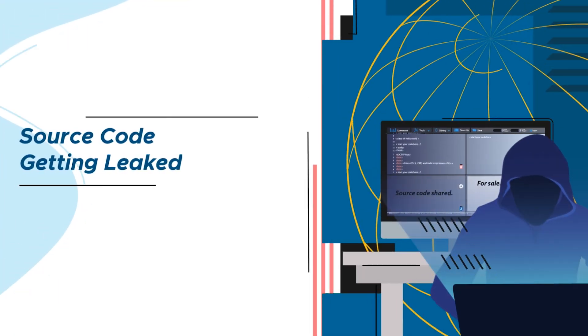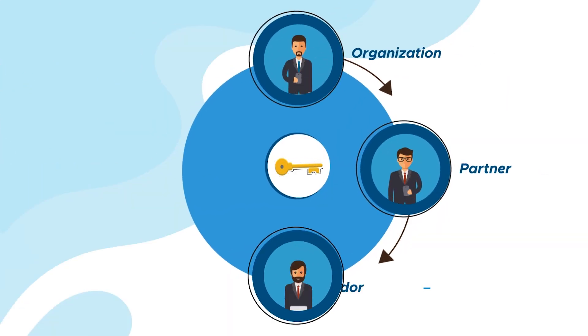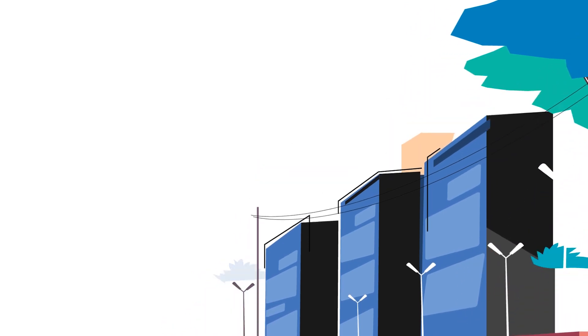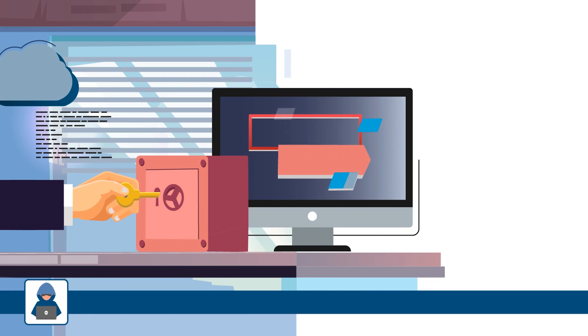Have your developers accidentally shared your source code on a public GitHub repository? How secure are your partners, vendors, and all the third parties you work with? The API key you shared with them — have they accidentally leaked it? Leaking data is bad, but it becomes a headline when it is found by someone and exploited, monetized, or weaponized.